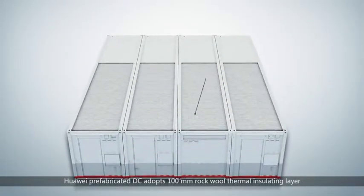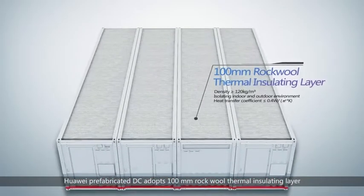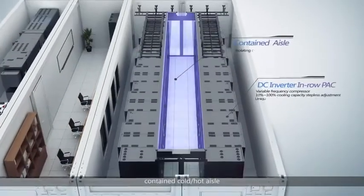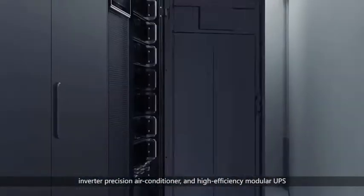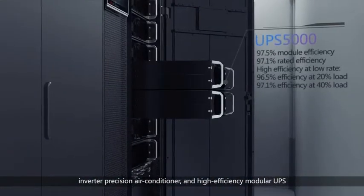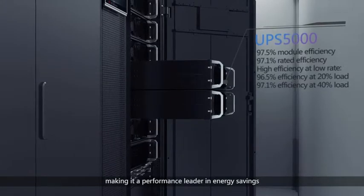Huawei prefabricated DC adopts a 100mm rock-wool thermo-insulating layer, contained cold or hot aisle, inverter precision air conditioner, and high-efficiency modular UPS, making it a performance leader in energy savings.